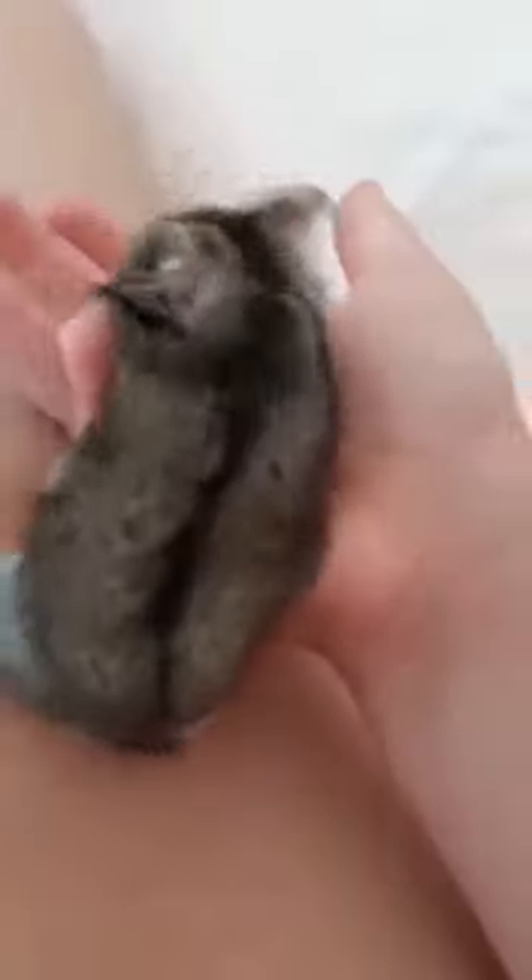Hey guys, so today the video is going to be about how to handle a hamster. Now as you see they are very delicate animals. Here is my hamster Jack. I have got another one and I think they're twins because of this little stripe on his back.